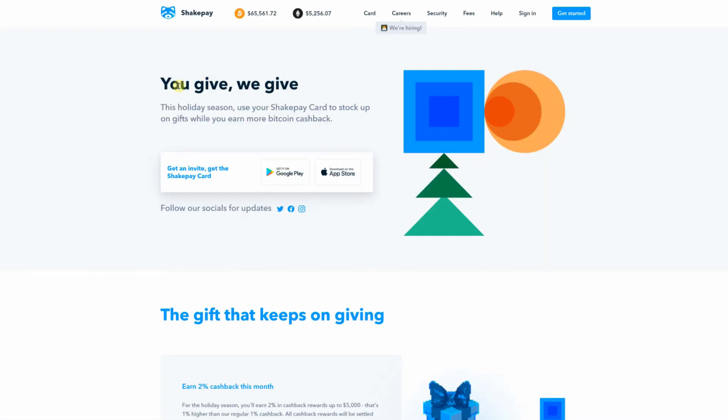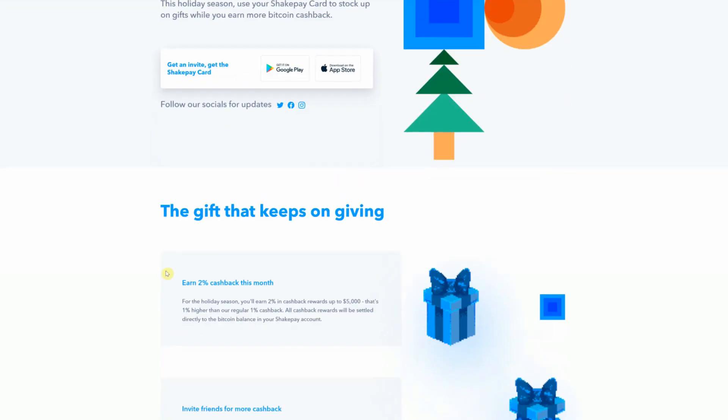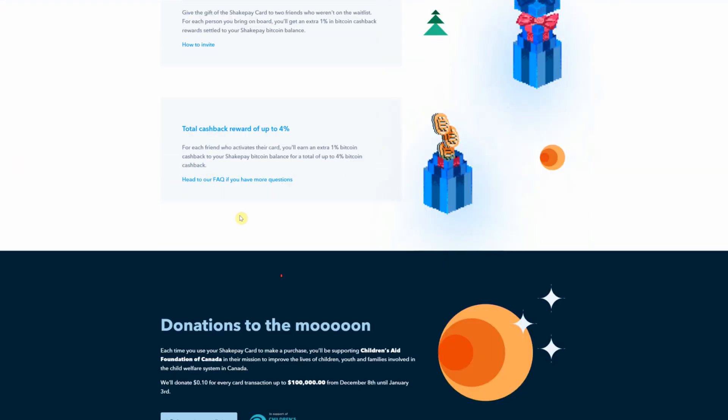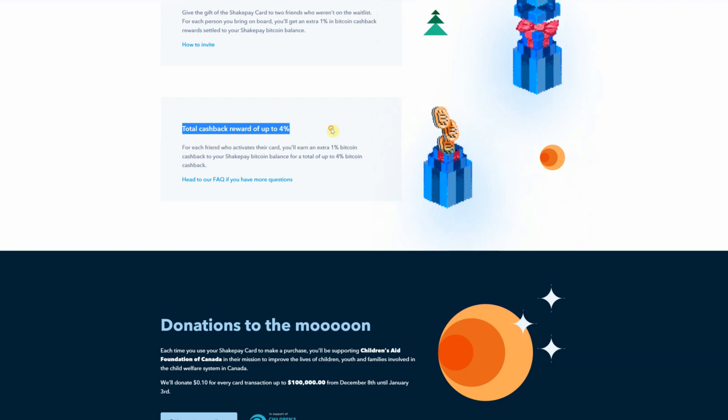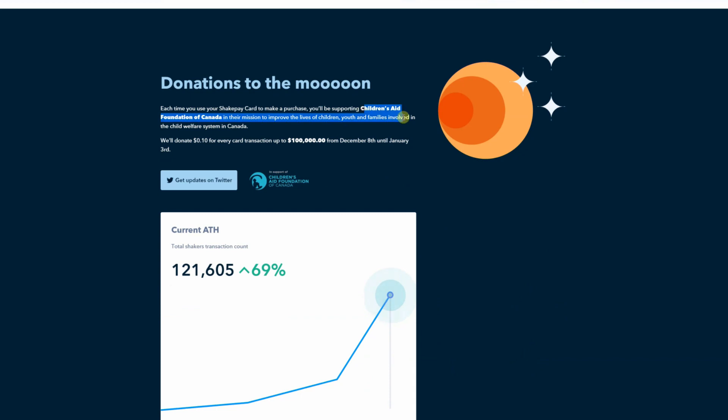It's currently invite only, so I can invite you to this card. All you need to do is drop your ShakeTag — which is your username in ShakePay — down in the comments and I'll send you the invite. You'll be able to use this card once you've been approved. On top of that, during the holiday season you get 2% cash back in Bitcoin rewards and up to 4% cash back if you invite more people to start using the card. And they are donating proceeds to children's charities.